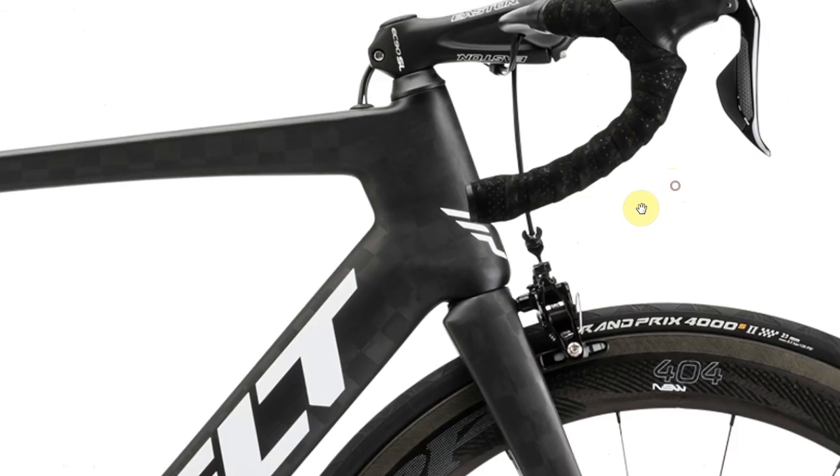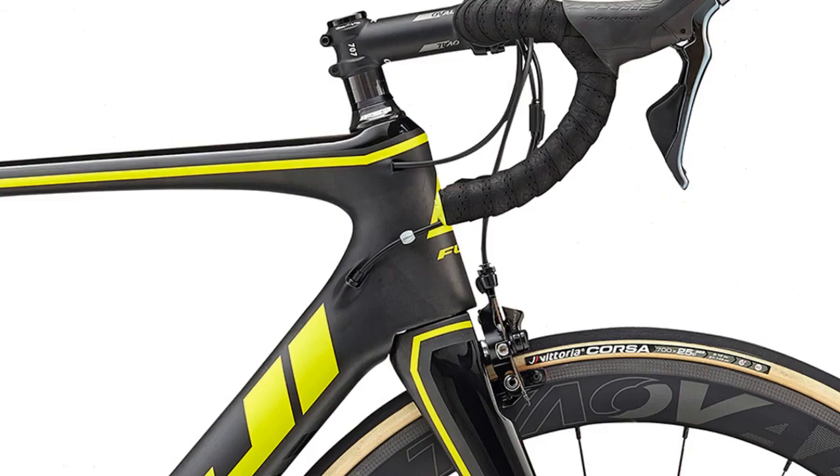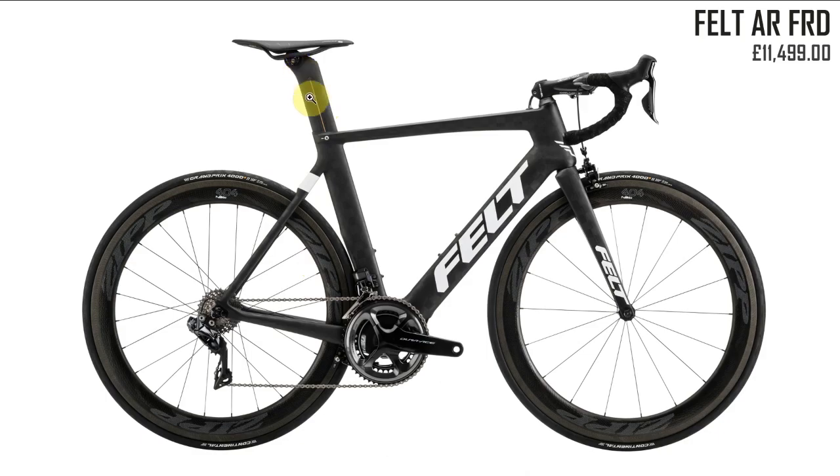Next up the Felt AR FRD. Initially I like it — there's an interesting selection of shapes, though I'm not mad keen on some of them. I do like the big fat aerodynamic seat tube, that looks quite cool. Modern bikes look a bit chunkier there now, so that's all I've got to say about the Felt.